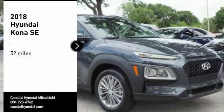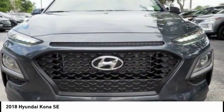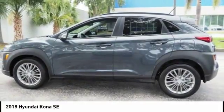Come test drive the 2018 Kona. The Hyundai Kona provides a wide variety of functionality in a small SUV body. The energetic design is perfect for those looking to marry their adventurous side with their urban lifestyle.